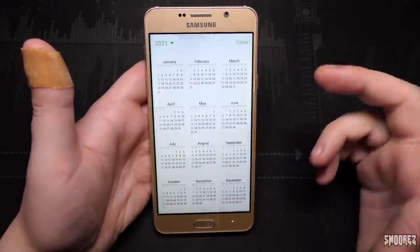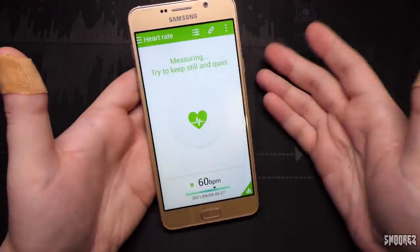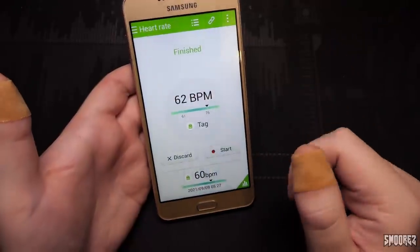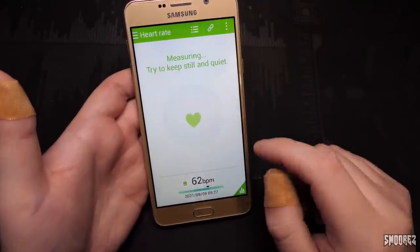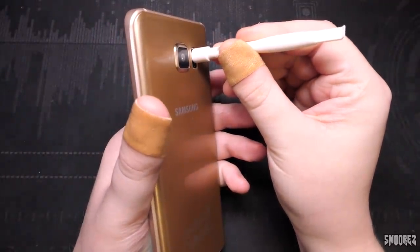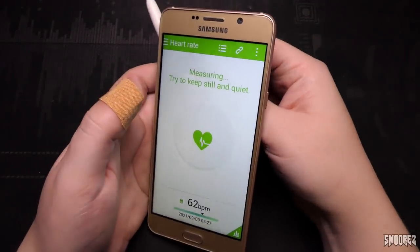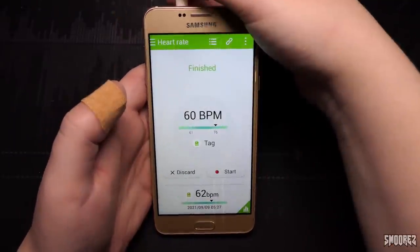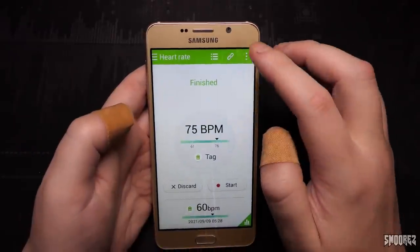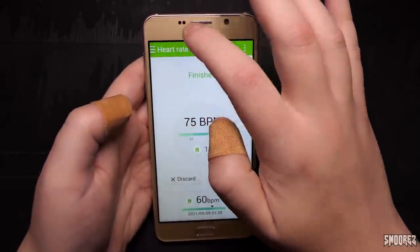Calculator looks like a calculator. Clock looks like a clock. I'm not sure if these are pinched directly off Samsung or just generic Android ones with a skin on top. S Planner looks like a calendar. Heart rate - it's measuring my heart rate. Where are the sensors anyway? Trying to keep still and quiet: 62 beats per minute. I'll measure the heart rate of this plastic pick - 60 beats per minute. You've got a good heart rate, little plastic pick. 75 BPM now. None of the other settings at the top actually work.